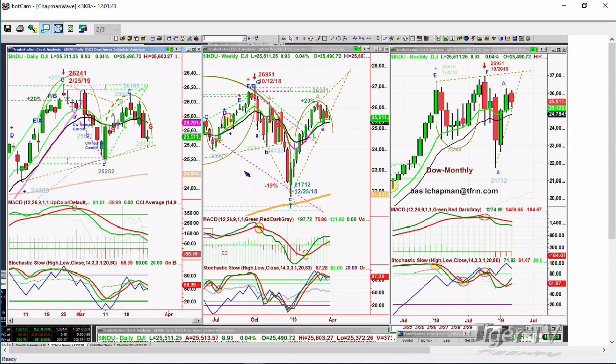The weekly chart, surprisingly enough, even with that horrible Friday, is still looking very good.